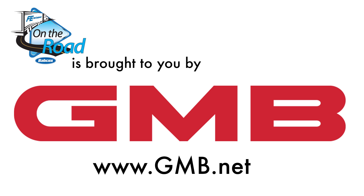This episode of Fleet Equipment's on the Road is brought to you by GMB. Visit gmb.net for more information and enjoy the show.